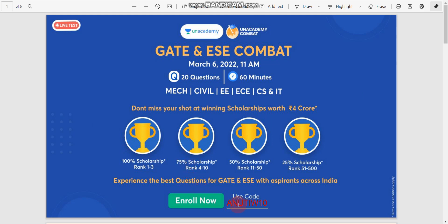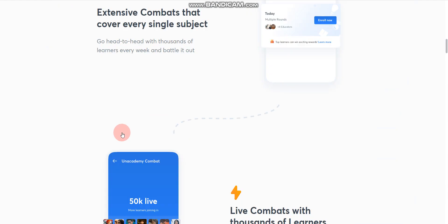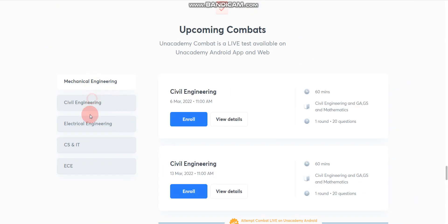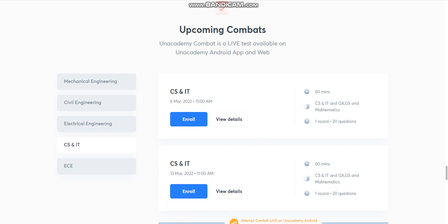If you use my referral code, which is ANUTI W10, you can enroll for free. The link is in the description box. Once you click on that link, you will find the page for the Ultimate Scholarship Test to maximize your GATE and ESE preparation. Click 'Enroll Now,' select your branch, verify your mobile number, and in the invite code field enter ANUTI W10 to enroll for free.